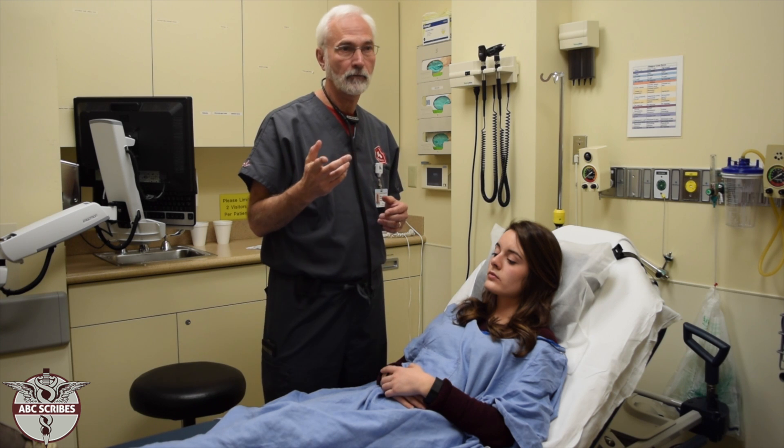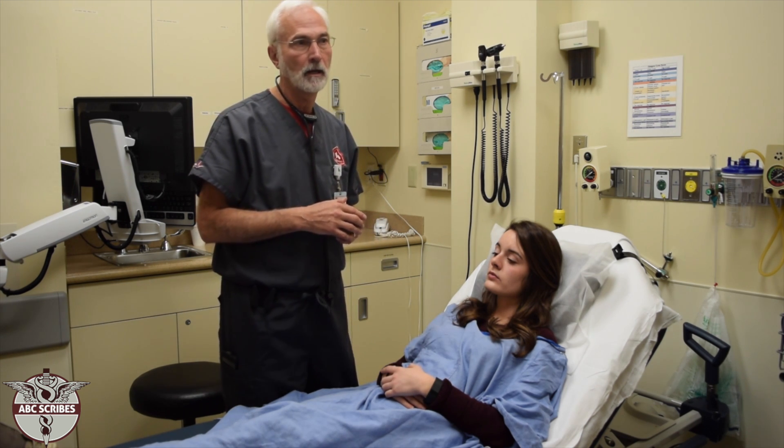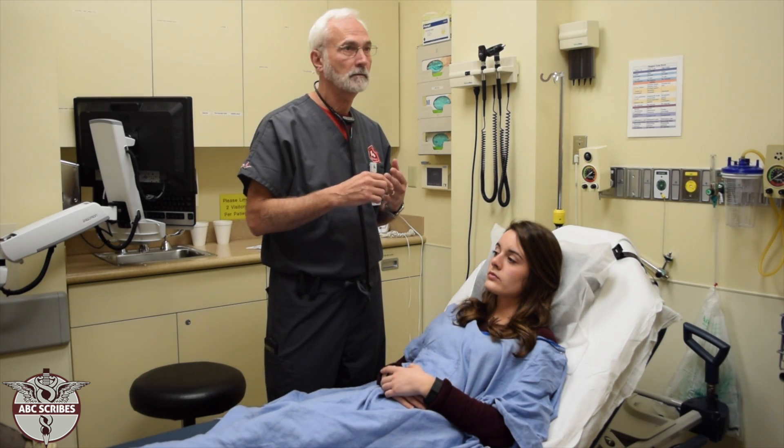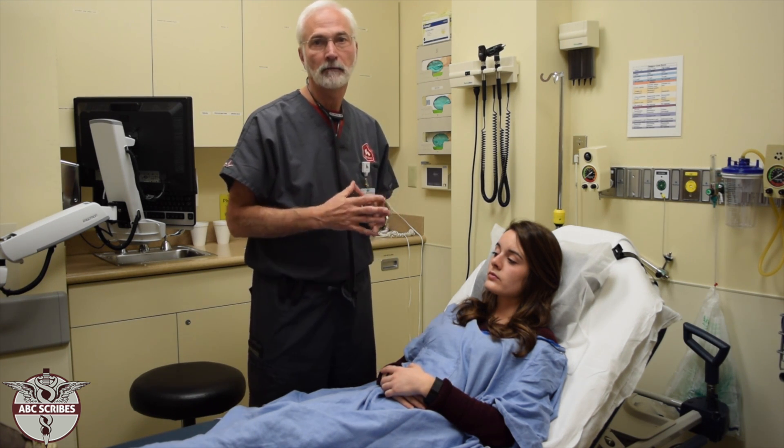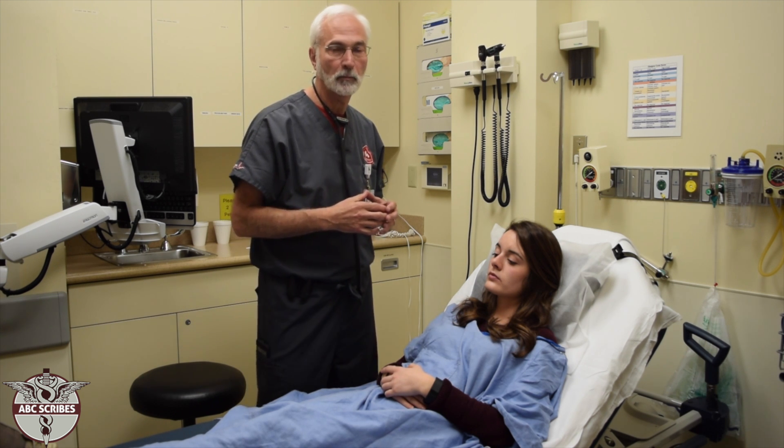But in a male, you also are checking for prostate size, and you may have soft, tender, nodular, non-tender, enlarged — various terms like that to describe the prostate.